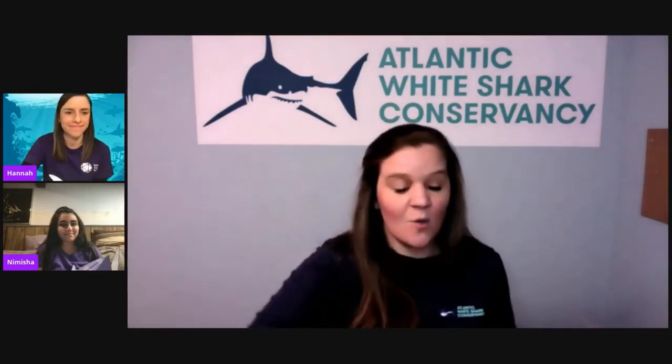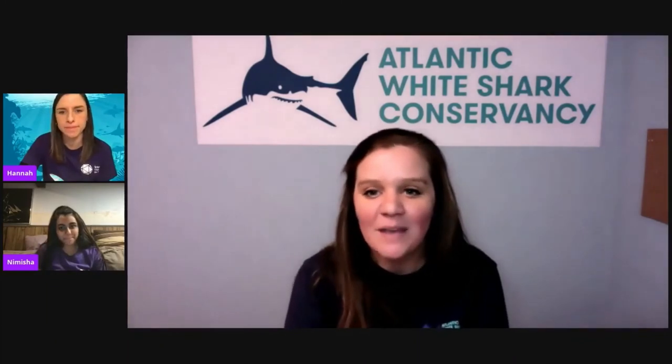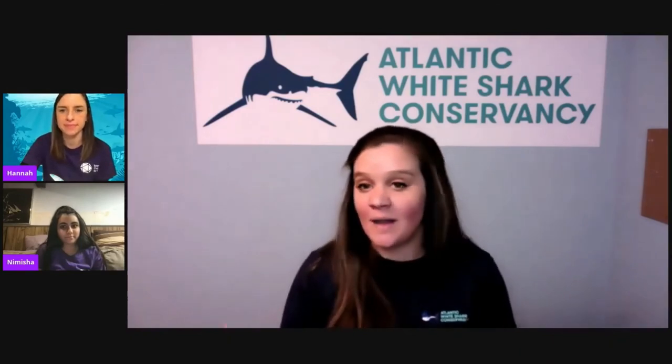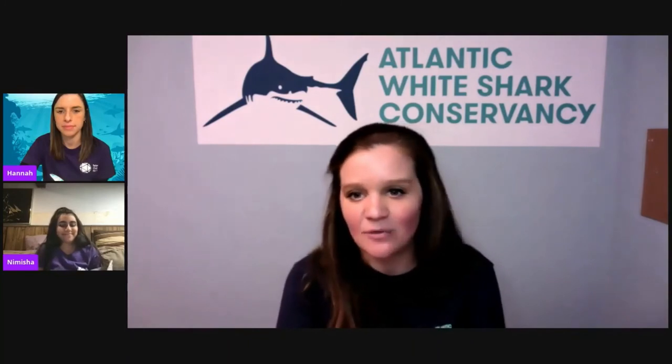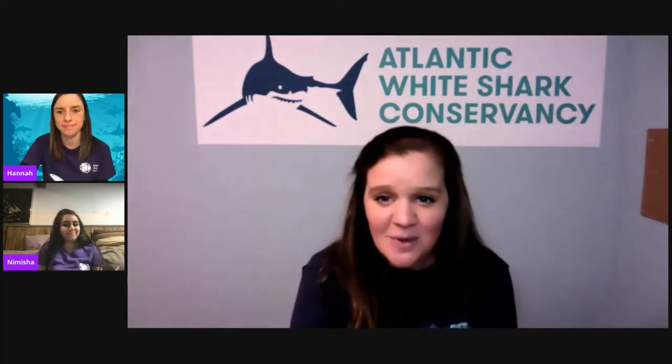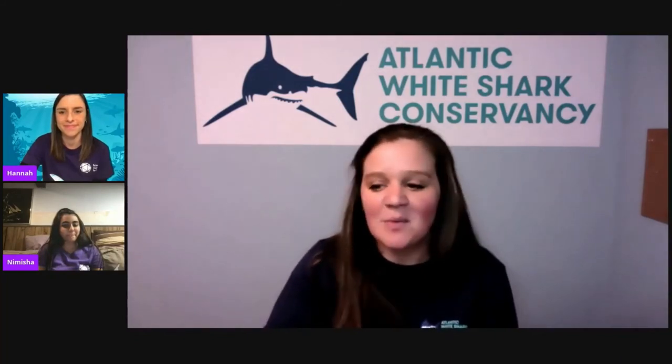Hopefully you all had fun learning about how sharks move and about forces today. Hopefully you're all making some incredible shark planes that you can fly in a safe spot outdoors or in a nice hallway in your home. Remember to ask an adult for permission before grabbing materials and before launching paper shark planes around your home. It was awesome to be with you all today. My name is Marianne from the Atlantic White Shark Conservancy, and I really enjoyed spending my Friday afternoon with all of you. Have a great weekend!